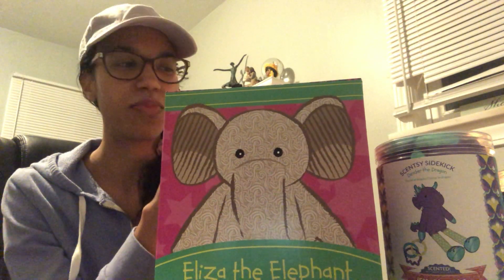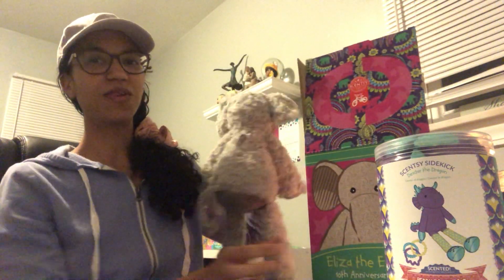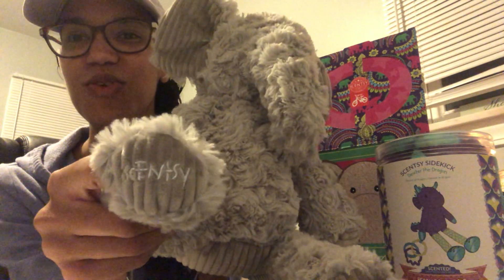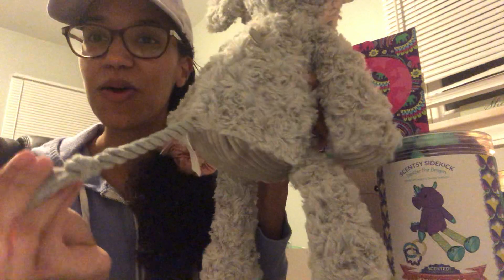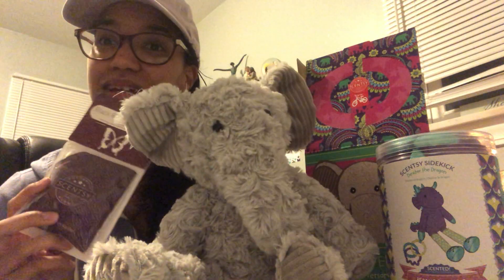This would be so cute as a gift — you wouldn't even have to wrap it because the box is so cute. To me this is like their little house. Just open up the box — look at Eliza! She is so soft, I don't know if you can tell from the video. All of our buddies have the Scentsy logo on their foot, and look at this cute little rope tail! All of our Scentsy Buddies come with a scent pack, and we do have some licensed Disney Scentsy Buddies.